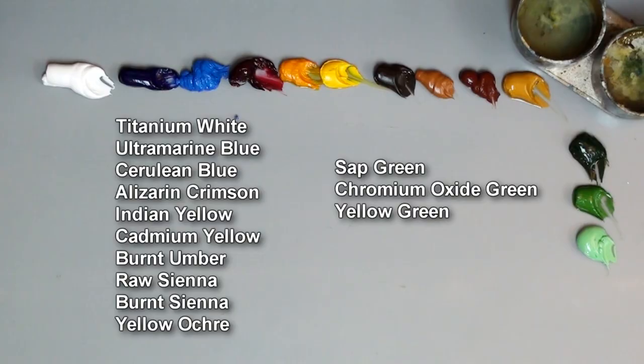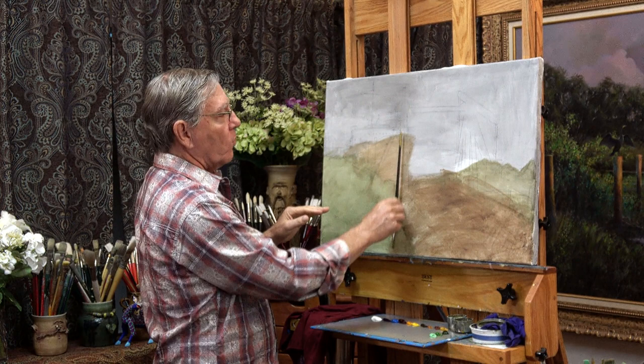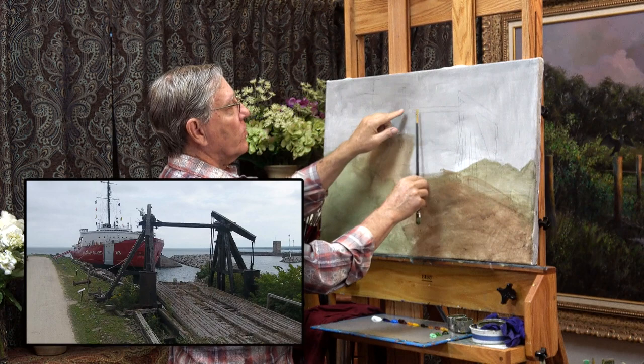This is an interesting ship, and I like the composition here. This is an old structure that used to be used with railroads to bring railroad cars onto a ship — sort of a drawbridge. It just made this nice strong pattern here, with a strong horizontal and these verticals, which is sort of what attracted me to this particular view.